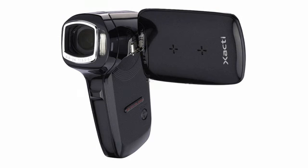Not only does our next product record stunning digital video, but it makes sharing your video online easy as well. Our number 3 has a 5x optical zoom and a 4GB SD card. It's Sanyo's Xacti CG9 digital camcorder.